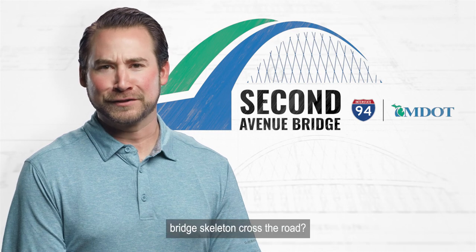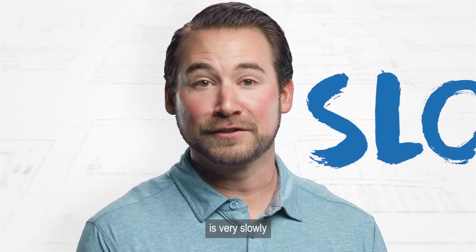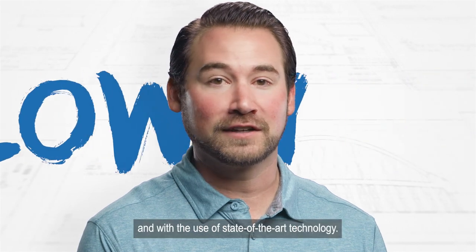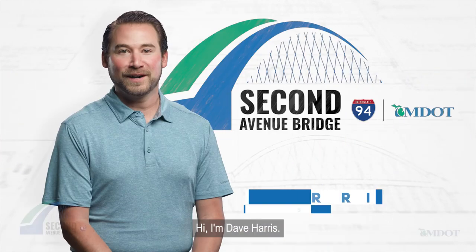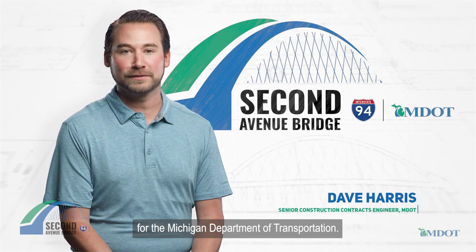How does a 5 million pound bridge skeleton cross the road? The answer to that question is very slowly, and with the use of state-of-the-art technology. Hi, I'm Dave Harris, Senior Construction Contracts Engineer for the Michigan Department of Transportation.